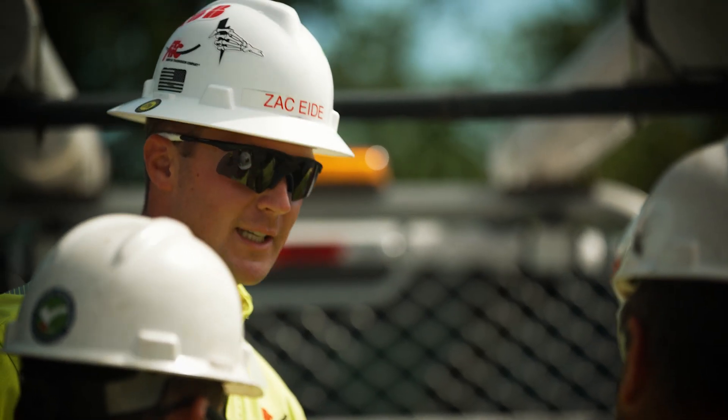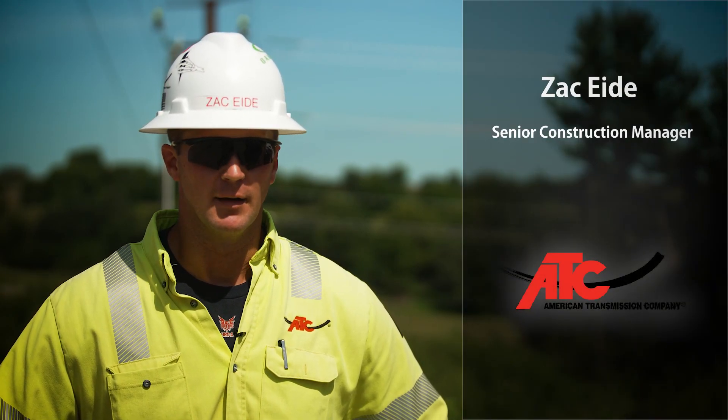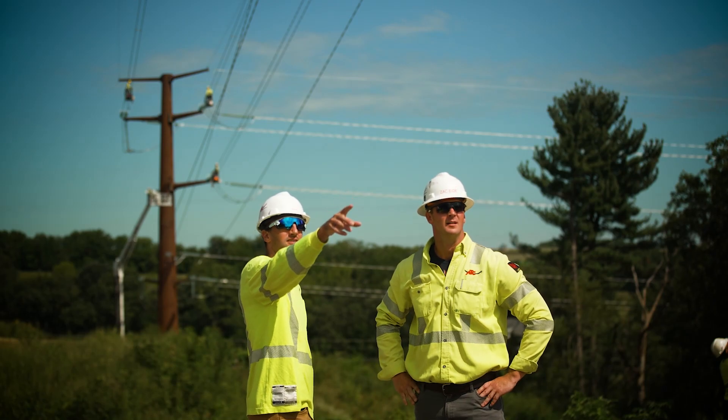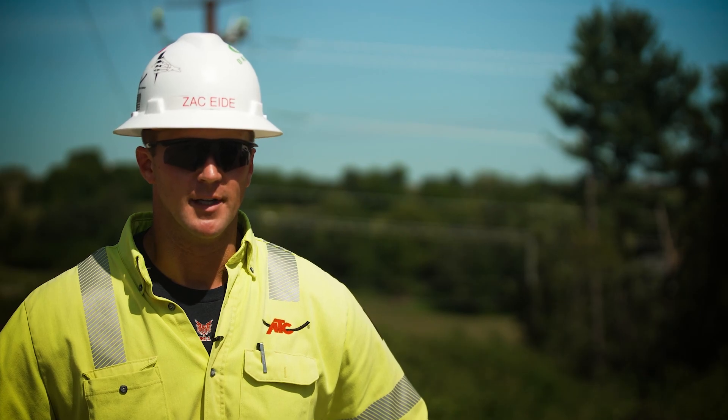As a former system control operator at ATC, I was able to see firsthand the impact of planned and forced outages, as well as congestion on the transmission system. Now more than ever, I feel that we need new transmission facilities, including lines and substations, in order to maintain reliability and operate a safe and reliable system.